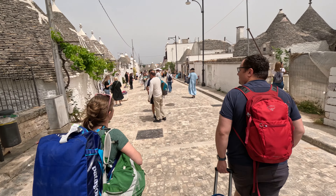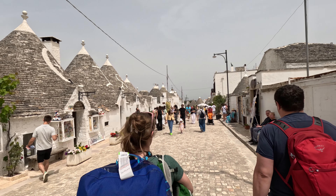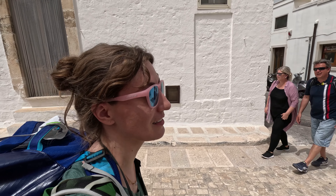It's the day before we start our six-day bike tour through the Puglia region of Italy. We are staying in a Trulli building in the town of Alberobello. These are Trullis.